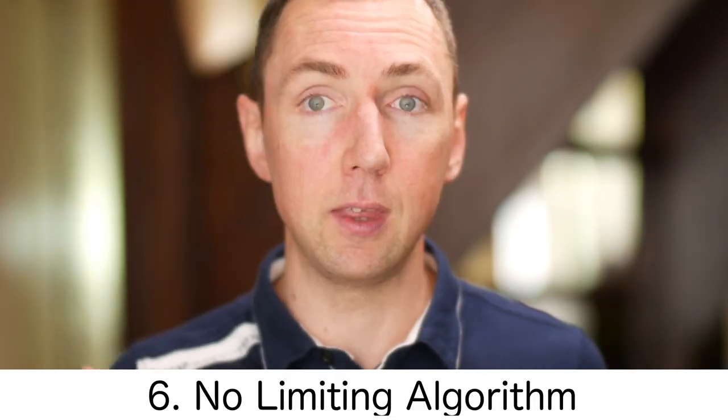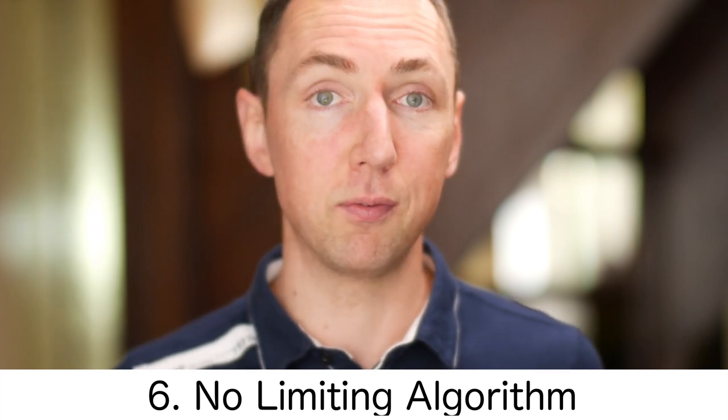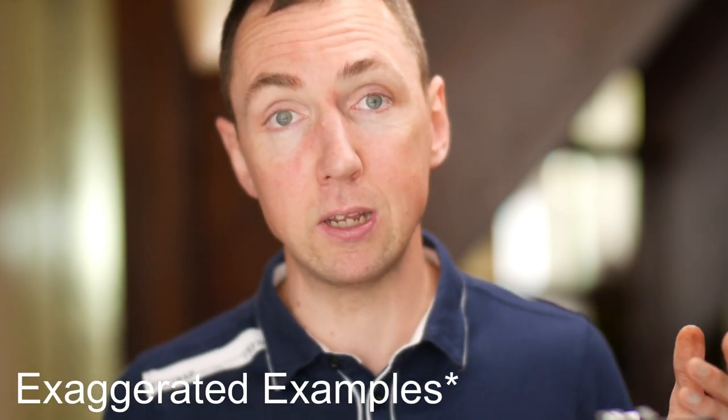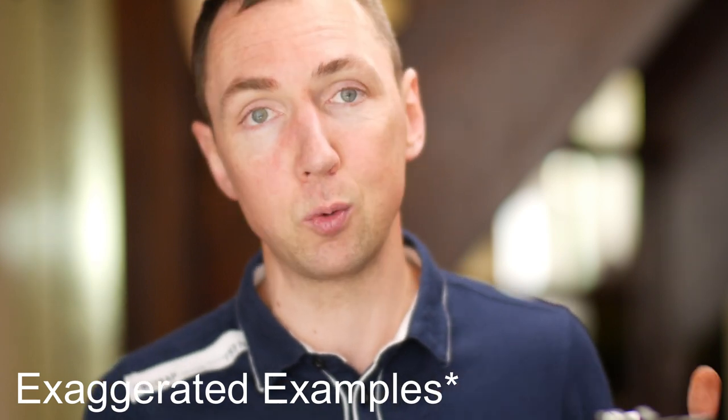Number six: if you hate Instagram because of the annoying algorithm, the beauty of Flickr is there is no algorithm you need to please. You don't need to upload at 10:31 every day, only upload one photo, or avoid repeating tag words — none of the other stupid rules that are on Instagram. Flickr is your album to do what you want with, like your own portfolio. You can upload anything you want and there's no algorithm or bots going to mess up what you're trying to post.